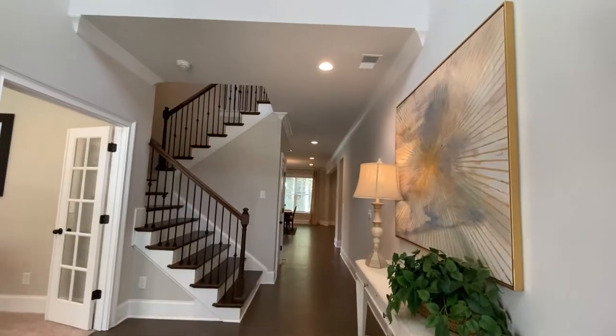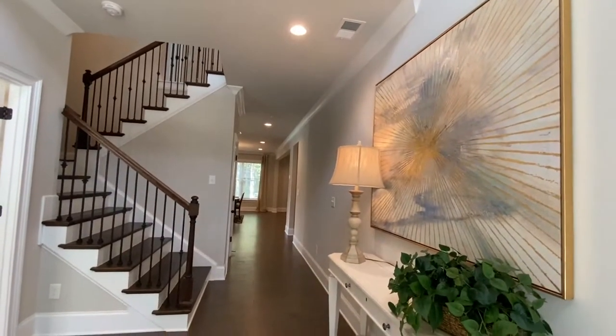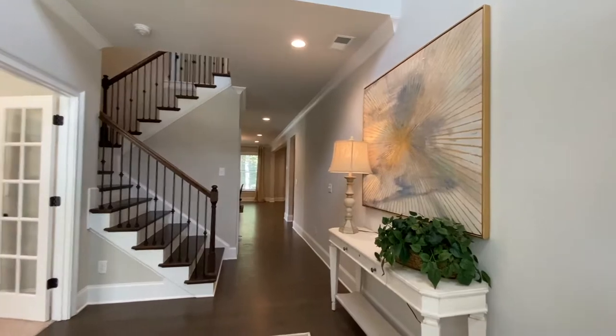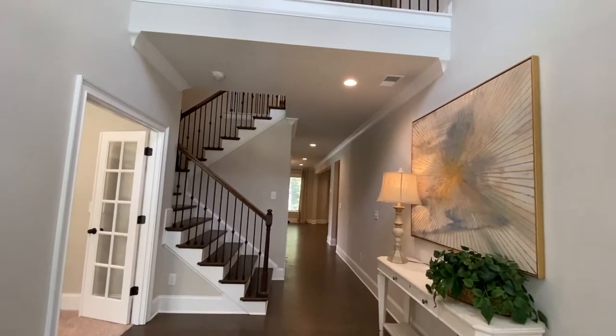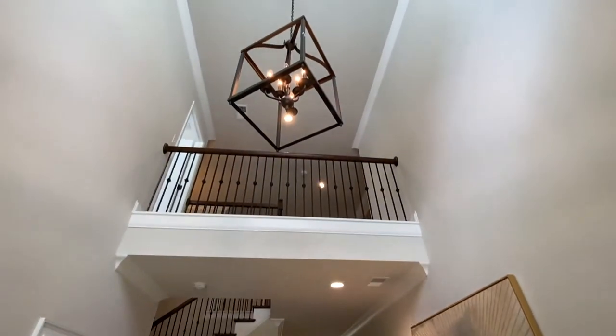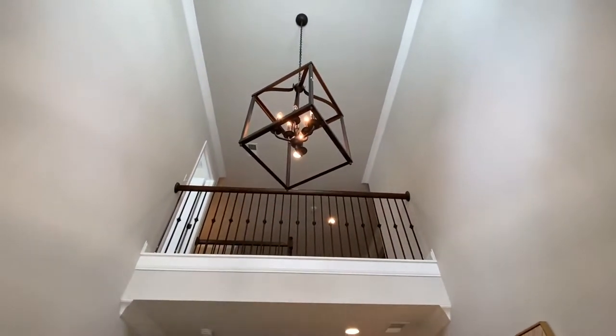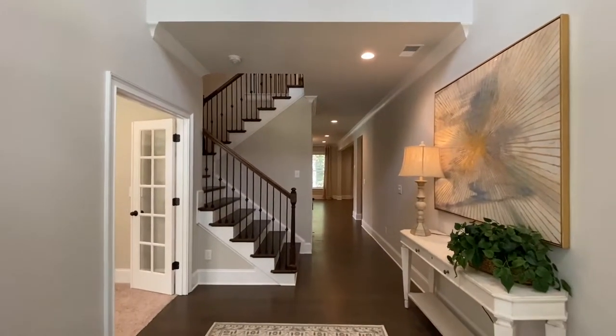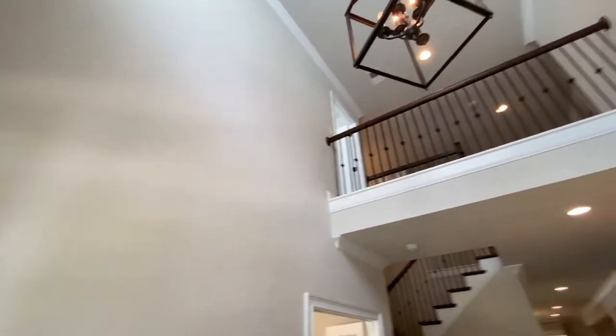I just did a quick walk with the on-site agent to get a feel for the materials and the layout so I could give you guys a good tour, and I think you're going to be super impressed. When you first come in, you have a big two-story foyer area with wrought iron spindles, very wide hallway, and tons of wall space to work with.